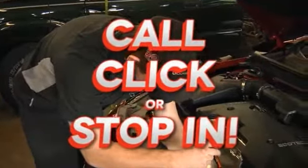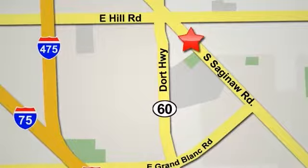Call, click, or stop in today. We're conveniently located at 6167 South Saginaw Road in Grand Blanc, Michigan, or online at alcerachevy.com.